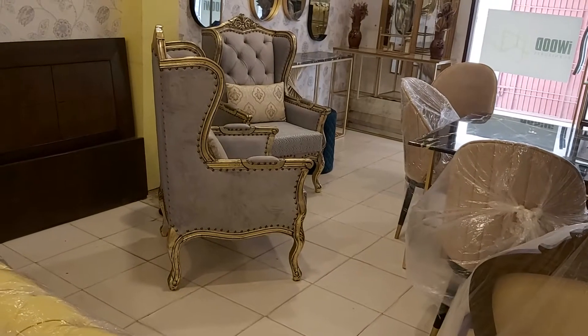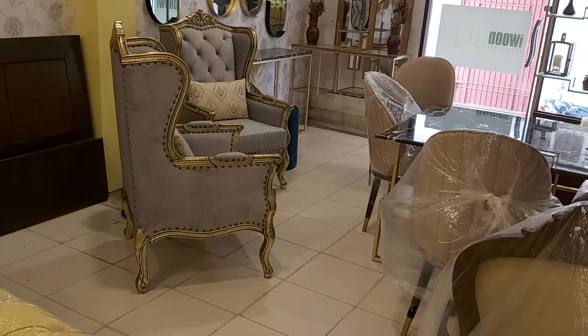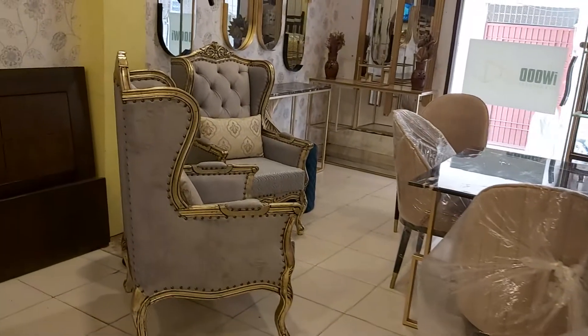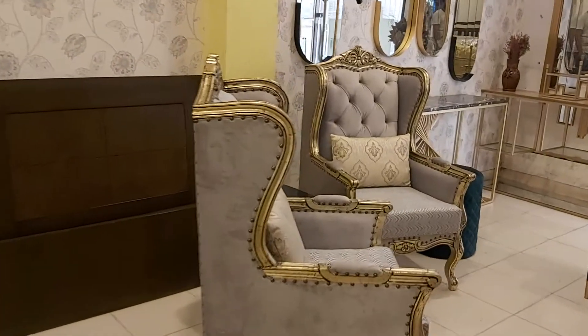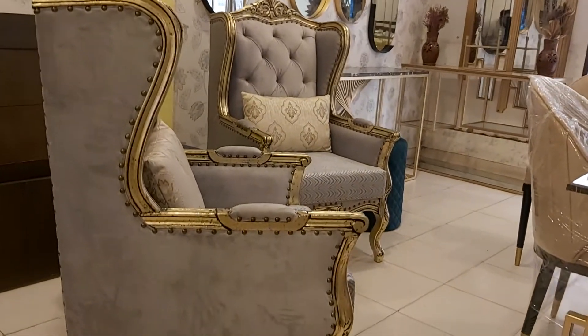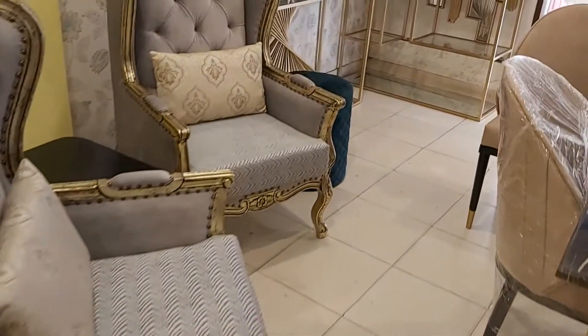Bismillahirrahmanirrahim. Guys, you are watching the Trudy iWood channel, and today we are having the beautiful high back bedroom chairs. It is a beautiful wooden high back bedroom chair which has beautiful leafing work and a traction look, along with velvet fabric at the back, and the seat has interesting printed work.